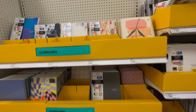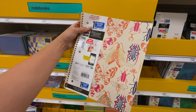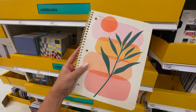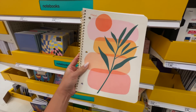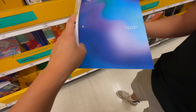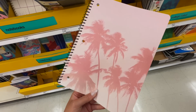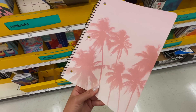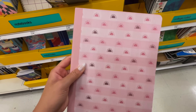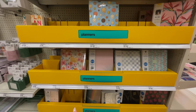Down here they have more Five Star brand — the college rule ones. Moving down the section, they have more cute notebook covers. I'm in love! This butterfly one is super cute, let me take it out so you guys can see. They also have this adorable notebook — I think I might add this one to my giveaway because it's so cute. Let me know: yes or no? This tie-dye purple and blue one is really pretty and aesthetic.